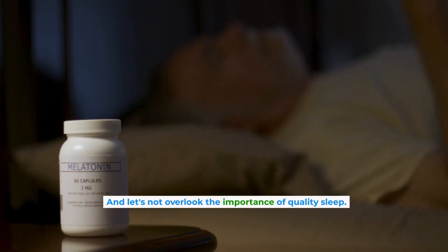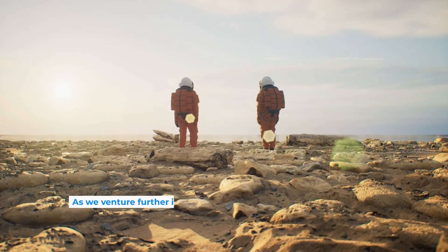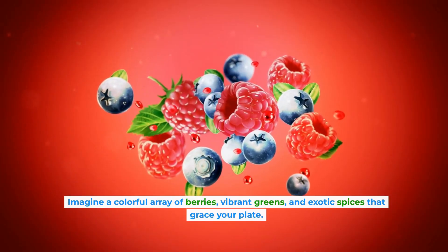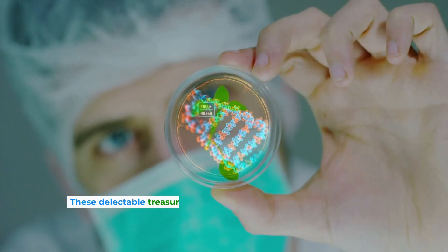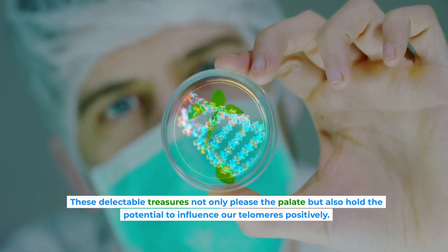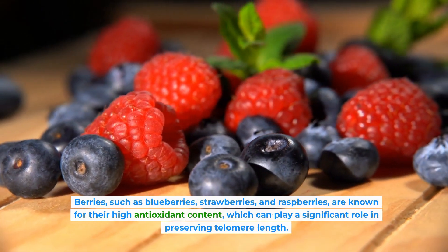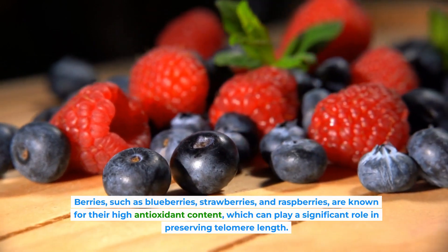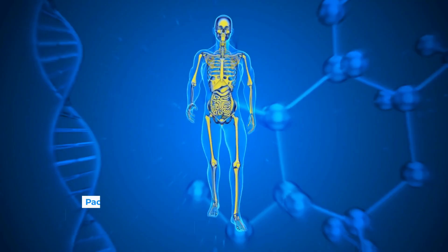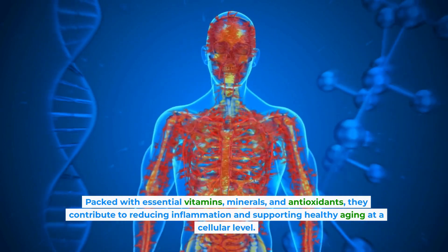Let's not overlook the importance of quality sleep. Chronic insomnia can be detrimental to your telomeres, so prioritize getting enough rest. As we venture further into the realm of nature's secrets, we find some fascinating revelations. Berries such as blueberries, strawberries, and raspberries are known for their high antioxidant content, which can play a significant role in preserving telomere length. Leafy greens like spinach, kale, and Swiss chard are nutritional powerhouses — packed with essential vitamins, minerals, and antioxidants — and they contribute to reducing inflammation and supporting healthy aging at a cellular level.